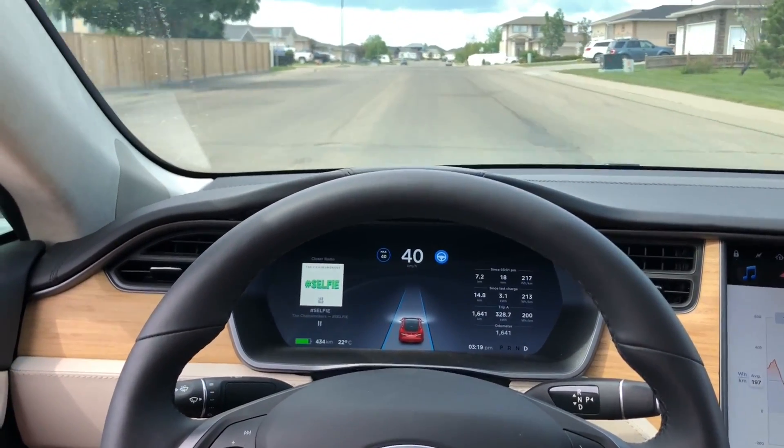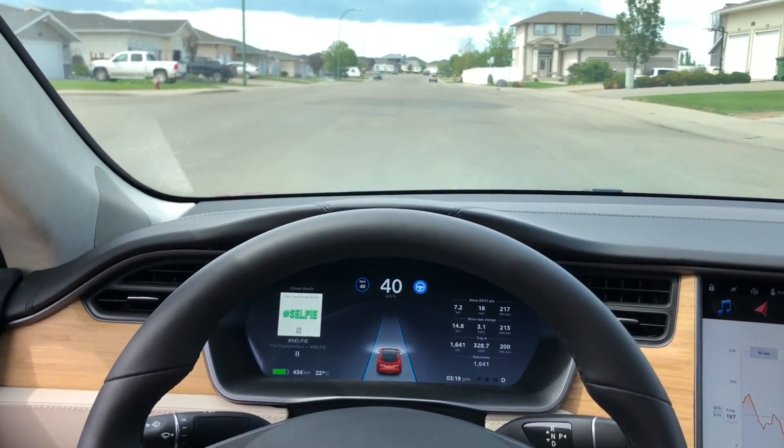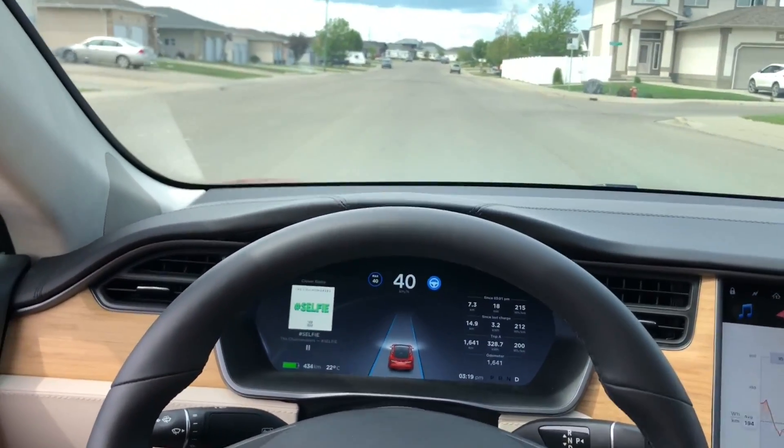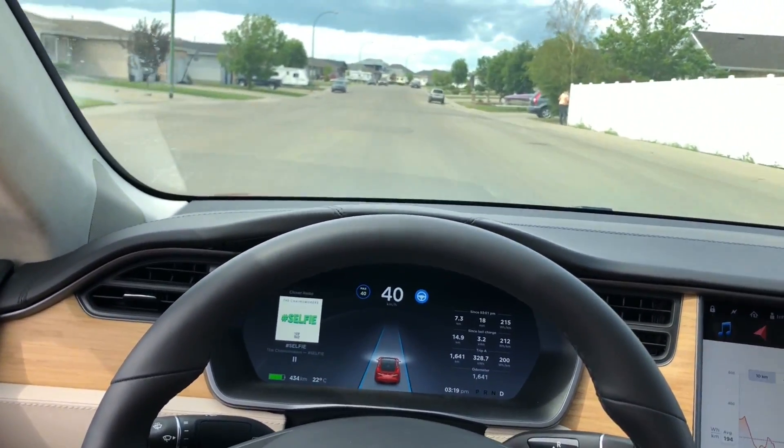Fortunately, the street is straight here, so as long as it can keep itself in the right spot, it'll be fine. Coming up, it's going to pass another parked car and that's all good.